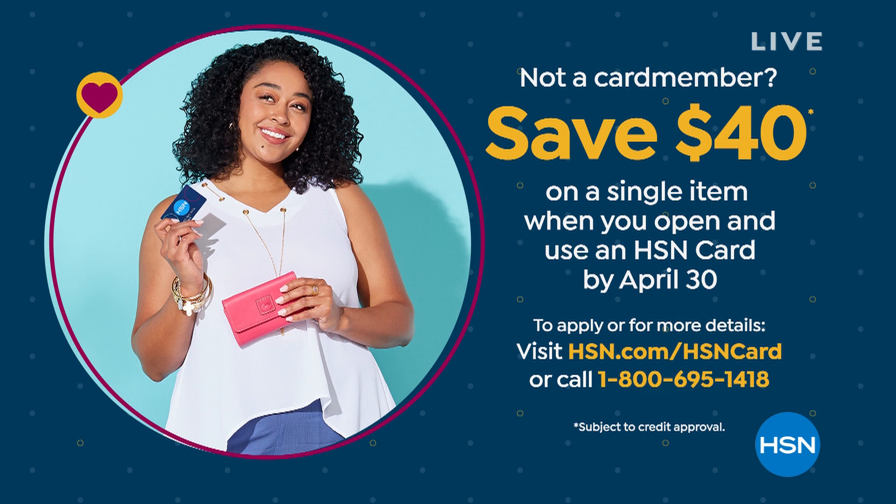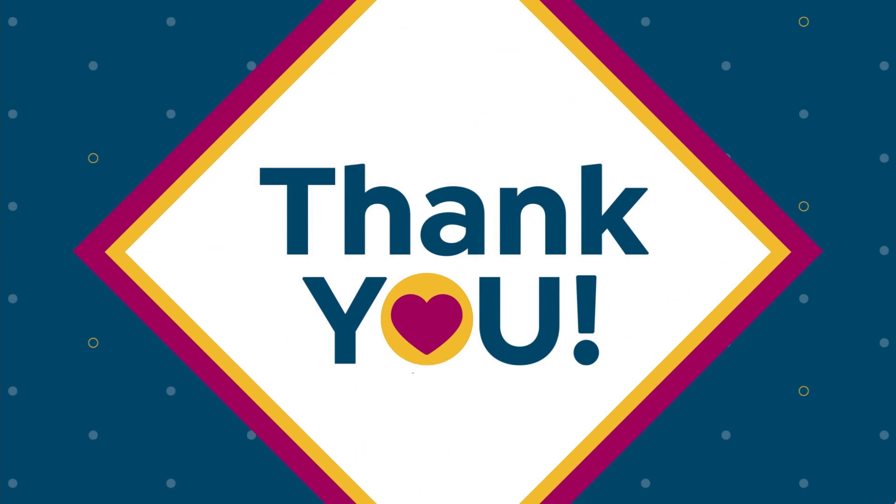A way to save some money: if you don't have the HSN credit card, when you apply during customer appreciation month, we'll give you $40 toward any single item purchase. That card is amazing — we do special VIP events, you get extra flex pay on things like jewelry, and lots of other perks.